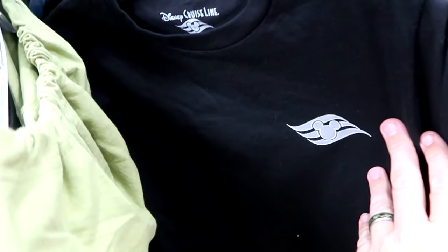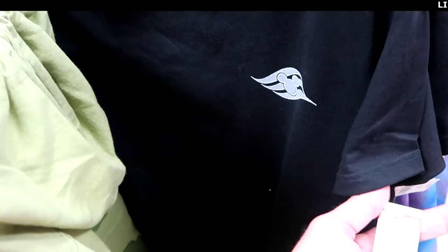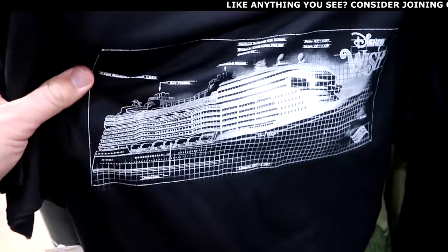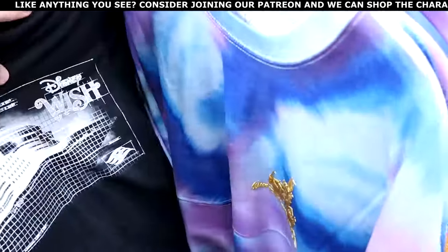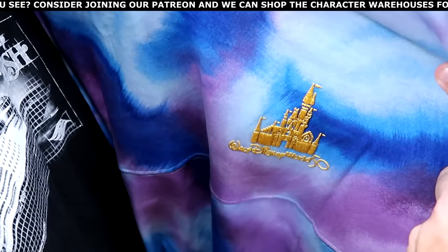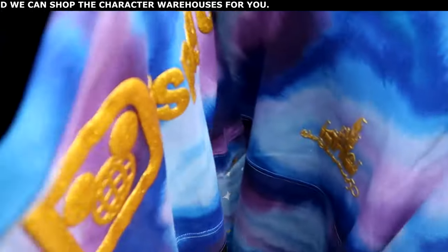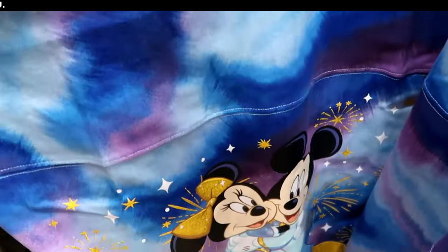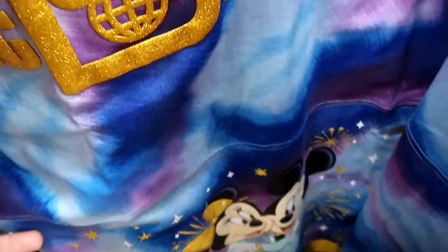Here's a brand new Disney Cruise Line shirt with Mickey and the Cruise Line logo, $15 marked down from $30. The back side has a huge graphic of the Disney Wish. They also have the 50th anniversary tie-dye spirit jerseys with the 50th, Cinderella Castle, and on the back Walt Disney World in sparkly gold writing with Mickey and Minnie at the bottom. A great deal at $35 marked down from $90.